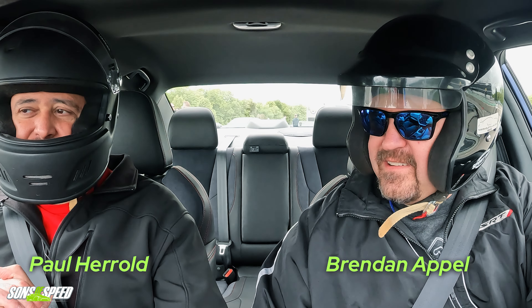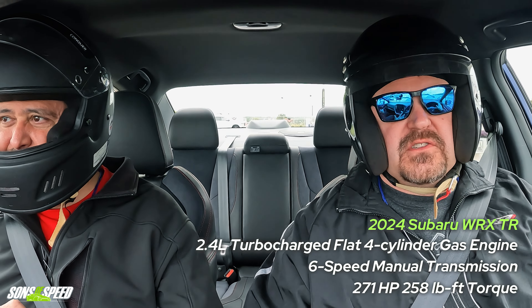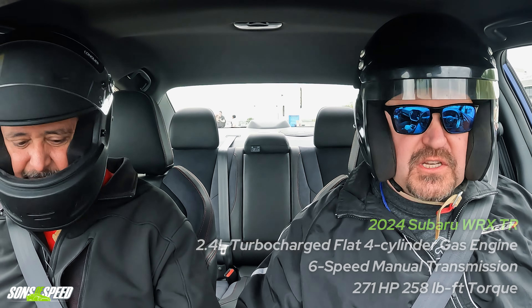So Brendan, now we are in the BRZ's bigger brother — yes, this is the WRX, and this one happens to be the TR version: track ready. Yes, it speaks to our soul because we absolutely love this stuff. I love getting on the racetrack, especially in a manual transmission. Both of these Subarus have been manuals — thank you Subaru for saving manuals, we appreciate it.